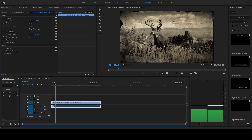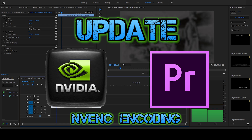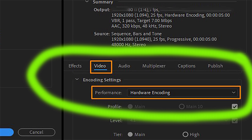Hello fellow editors and media creators. In a recent update to Adobe's Premiere Pro software, Adobe has given us the gift of hardware encoding, allowing users to encode or render projects up to four times faster. So a project that would take an hour to encode in the past can now be as short as 15 minutes.